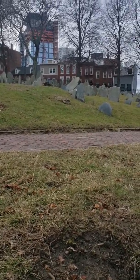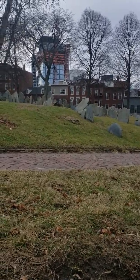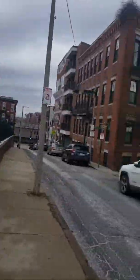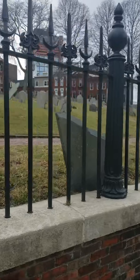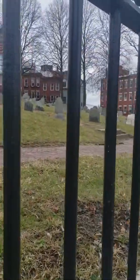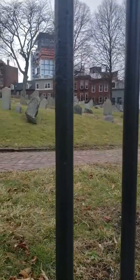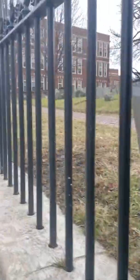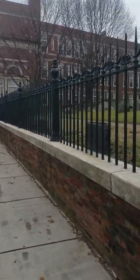By the shape of these stones and the silhouettes of them, probably closer to the 1700s, maybe even the 1600s. This is the north end, near Little Italy — their version of Little Italy.